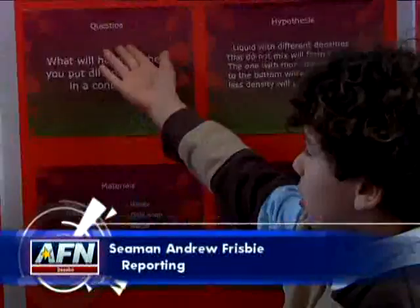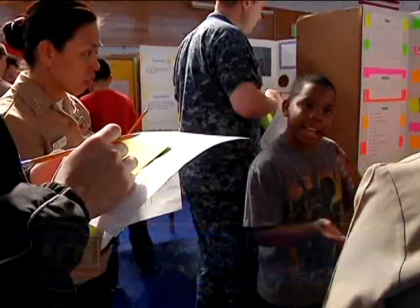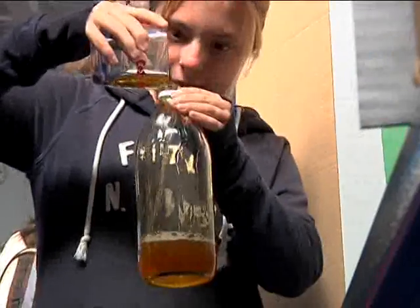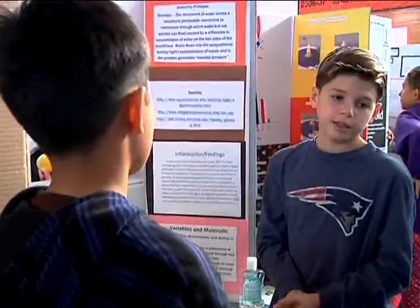Students from Fleet Activity Osasbo put their creativity to the test by creating projects for CFAS's annual STEM fair. The STEM fair provides an opportunity for the kids to practice the science concepts that they've learned in the classroom. It's beyond the notebook and the textbook and the worksheets at school, and this gives them a chance to actually go out and apply what they've learned. Students built projects out of items you can find lying around the house.